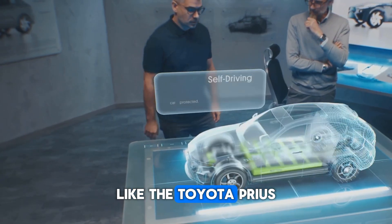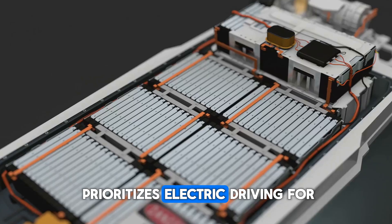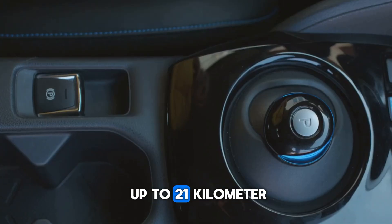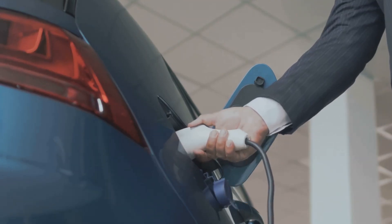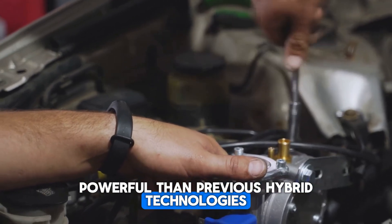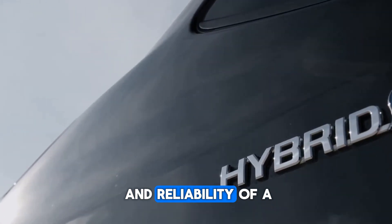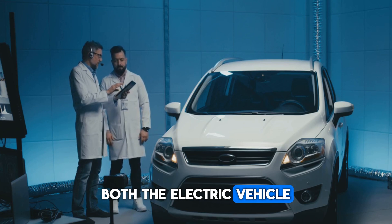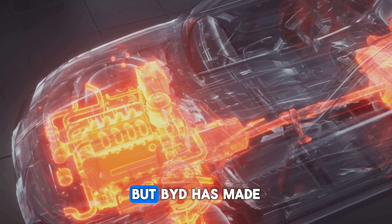Compared to traditional hybrids like the Toyota Prius or Honda Accord Hybrid — where the petrol engine remains the dominant power source — BYD's system prioritizes electric driving for as long as possible, bringing in the petrol engine only when truly necessary. That's why cars using this system can travel up to 2,100 km on a single battery charge and full tank, a number that feels almost unbelievable for any hybrid today. This 5th Gen DMI system is smarter, more efficient, and more powerful than previous hybrid technologies — it doesn't just save fuel, it offers the smooth, quiet experience of electric driving while maintaining the range and reliability of a petrol engine.